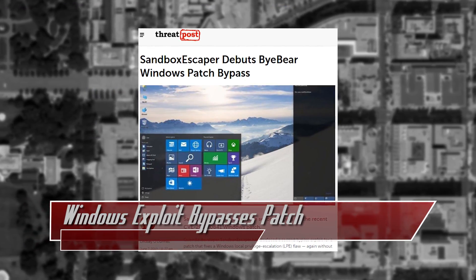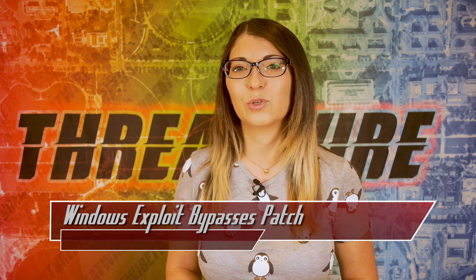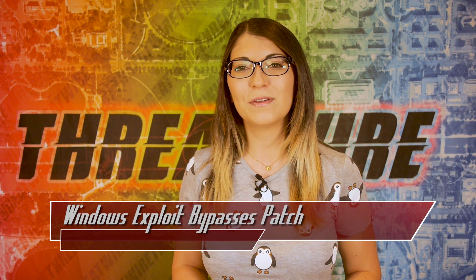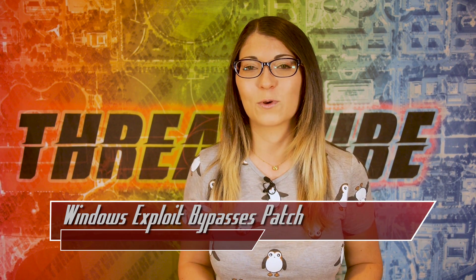Last week, a security researcher and exploit broker posted a zero day on GitHub for this vulnerability, which affects Windows 10 as well as Windows Server 2019. The user, they go by Sandbox Escaper, had previously published one other bypass for the same vulnerability, as well as several other zero days for Windows patches.